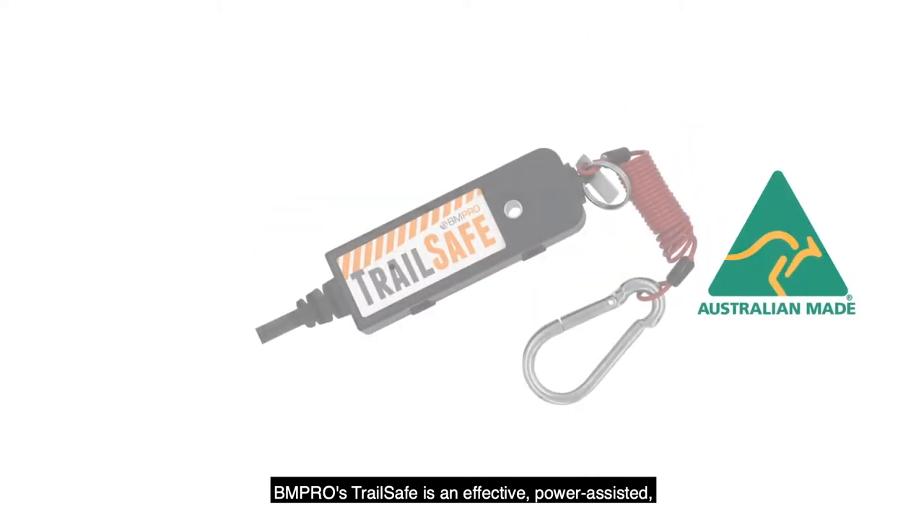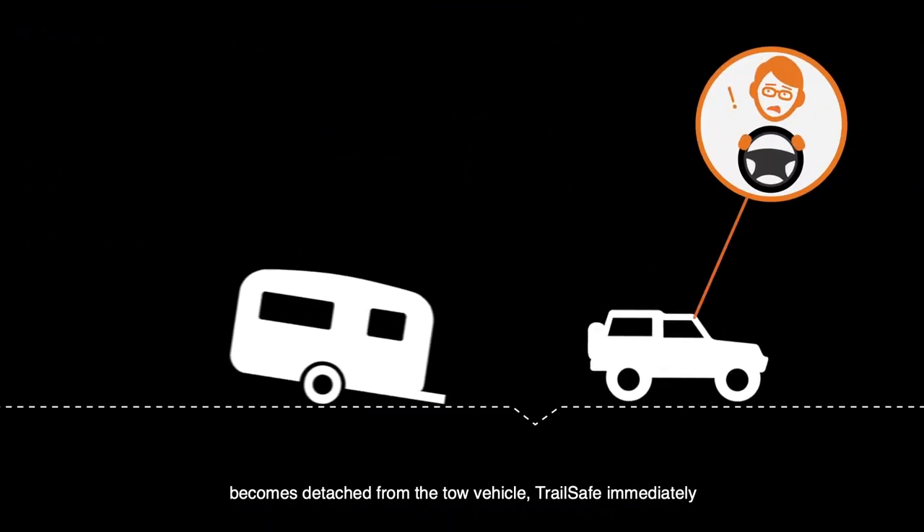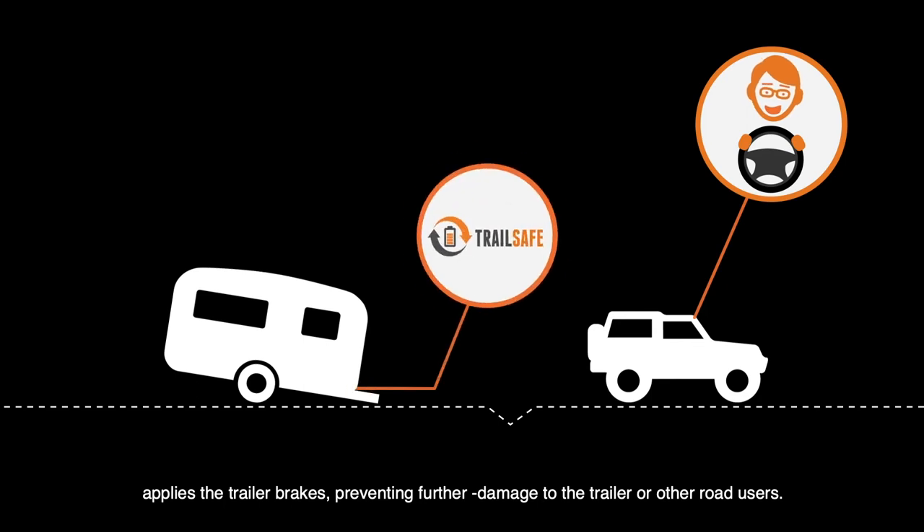BM Pro's TrailSafe is an effective power-assisted emergency trailer breakaway system. If the trailer becomes detached from the tow vehicle, TrailSafe immediately applies the trailer brakes, preventing further damage to the trailer.